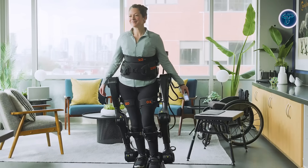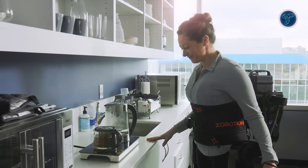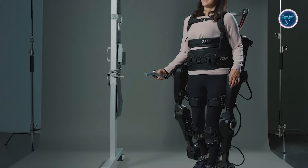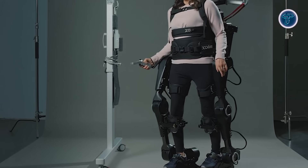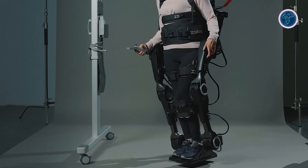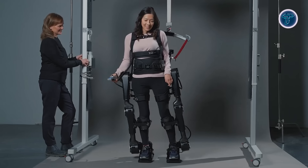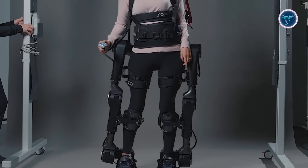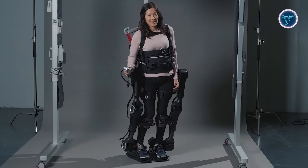Future iterations of Exo-Motion aim to broaden its applications, targeting individuals with neurological conditions such as stroke. Ultimately, Exo-Motion seeks to become an everyday assistive device, empowering users to confidently engage in mobility tasks both at home and within the community, significantly improving their independence and daily living experiences.